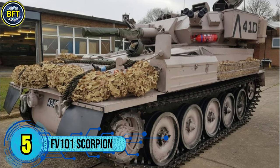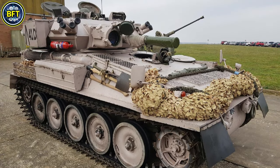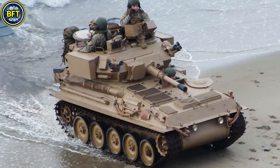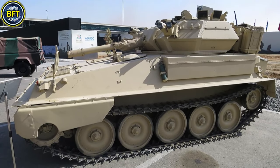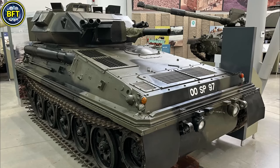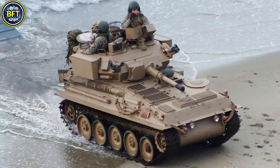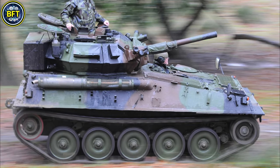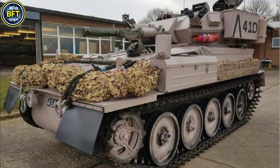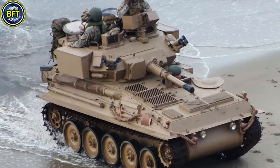Number 5: FV-101 Scorpion. The Scorpion is a British light reconnaissance tank designed by Alvis Vehicles in the 1960s and introduced in the 1970s. Built for high mobility, compactness, and versatility, its lightweight design makes it air transportable with a combat weight of approximately 8.1 tons. Upgraded to a Cummins diesel engine producing 190 horsepower, it achieves a maximum road speed of 81 kilometers per hour and a range of 644 kilometers. Primary armament is a 76-millimeter Royal Ordnance Cannon complemented by a coaxial 7.62-millimeter machine gun and eight smoke grenade launchers, with aluminum armor protecting a crew of three.